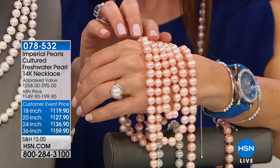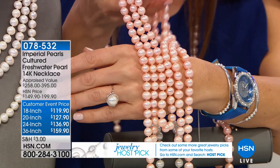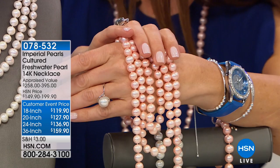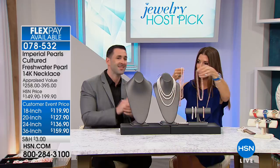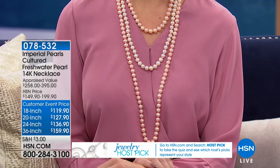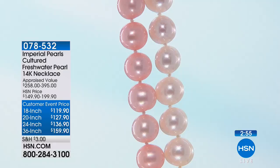Imperial is a family business — three generations of our family have these relationships with the world's premier pearl farmers. Every box that goes out with the Imperial brand on it is a representation of three generations of my family. Whereas other pearl companies have been bought out by conglomerates and lost the passion, we are actually at the farms selecting each and every one of these pearls for our ladies. It's mind-blowing to think you could own a strand of pearls today for under $120 — not faux, not fake, not glass or plastic.